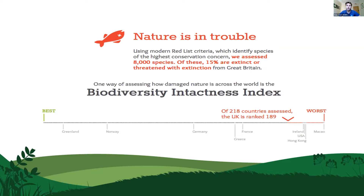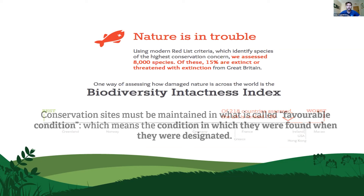We also have an odd situation in how we think about wildlife conservation. Conservation sites must be maintained in what's called 'favourable condition' — the condition they were in when originally designated. But many sites were designated shortly after the Second World War in the 1940s and '50s, when nature was already doing poorly and landscapes were heavily modified. So we're forced to keep nature conservation sites in an artificial state from the '40s and '50s, which is really problematic when facing climate change.